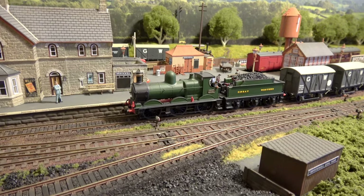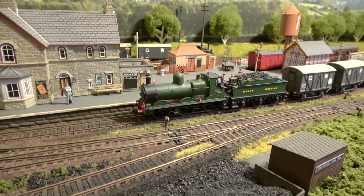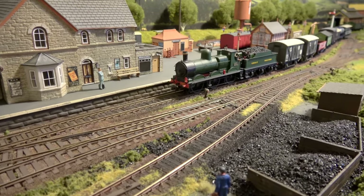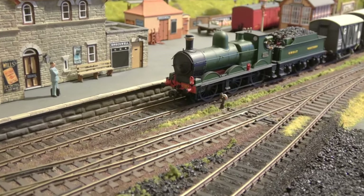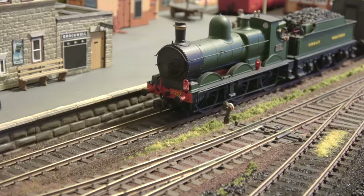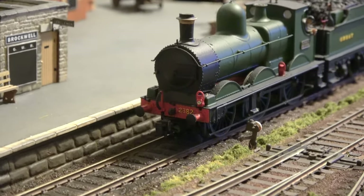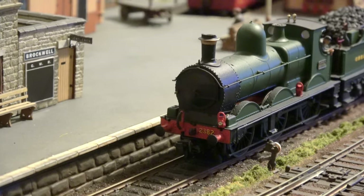Hello, welcome to Brockwell Lane. This time I'd like to talk about lamp codes. The lamps on the front of steam engines had a meaning, which a lot of you probably know. There's not many videos on YouTube I've seen covering the different positions and what they mean.